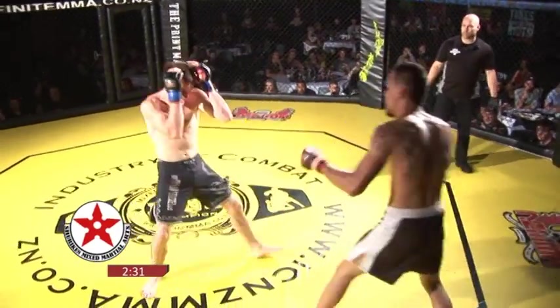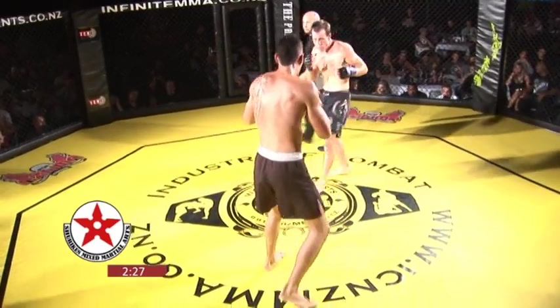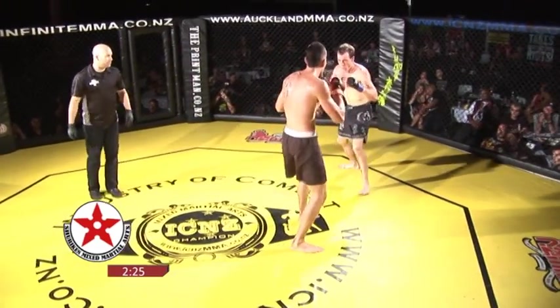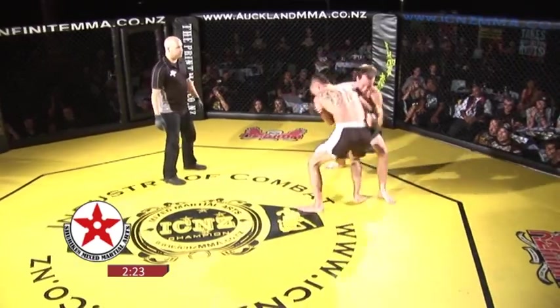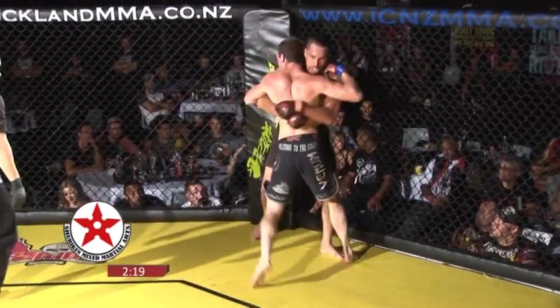Both boys still, even in this round, feeling each other out. They haven't done much stand-up so far, so let's see where this goes. Maya goes in for the takedown, gets one hook in. Chris sees him coming and throws him to the cage.